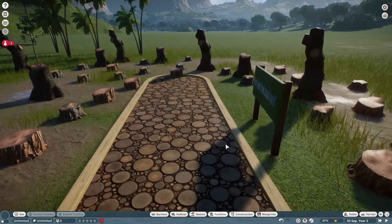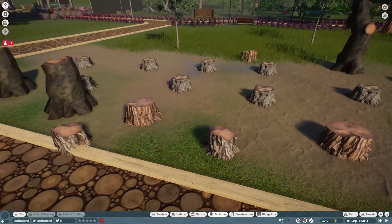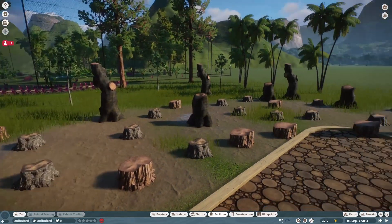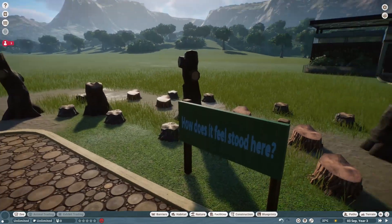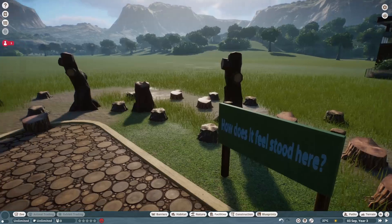The visitors can then walk down a path so they are stood in an empty chopped down rainforest. This won't be aesthetically pleasing, but hopefully it will provoke strong emotions so that they can look into how they can prevent this happening.